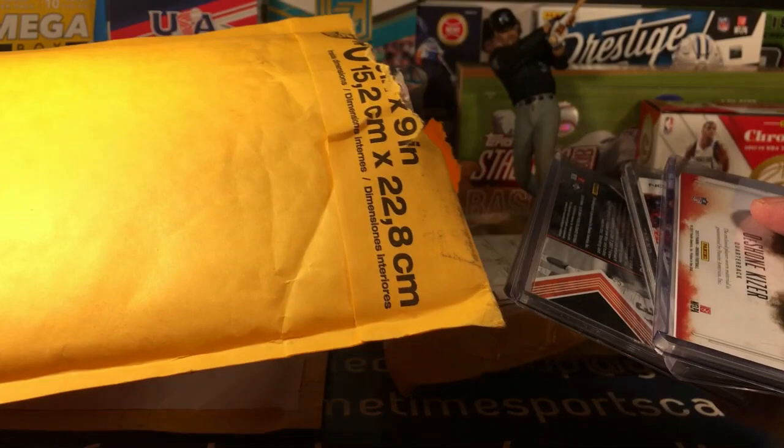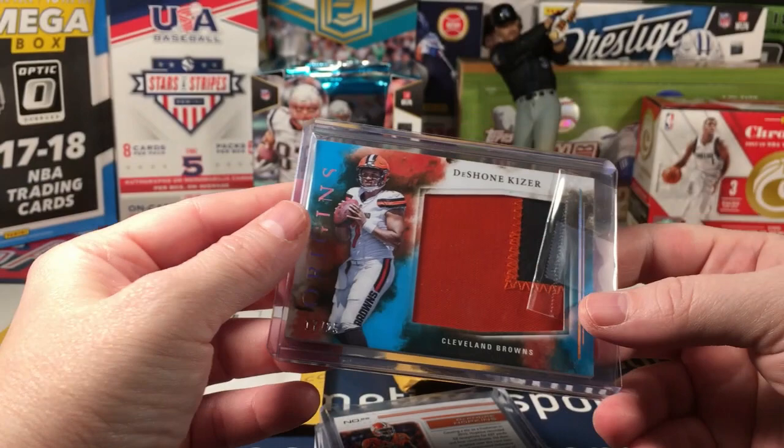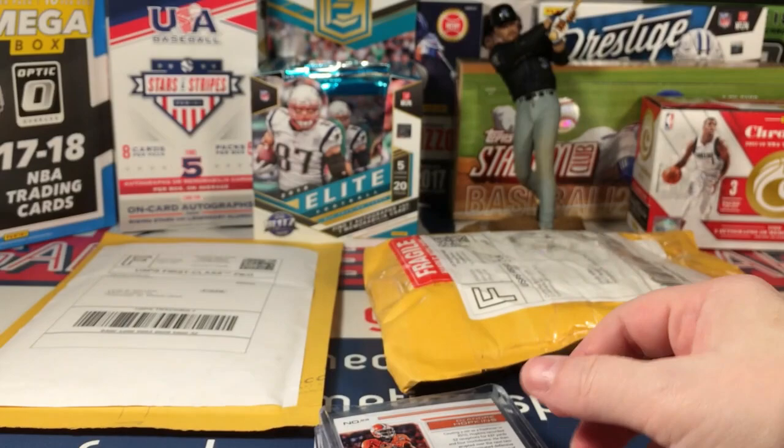What kind of goodies do we have here? Oh wow - this is a crazy looking Kaiser patch numbered to 25 out of Origins. I don't know what will become of him, but this card was a steal and that patch is really nice, so I picked it up.